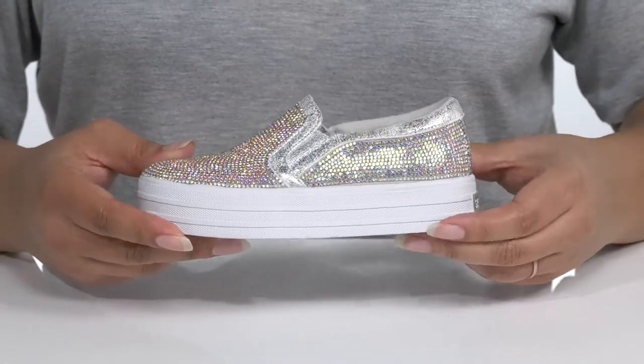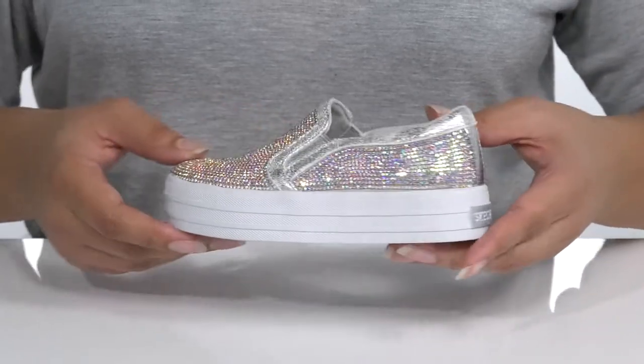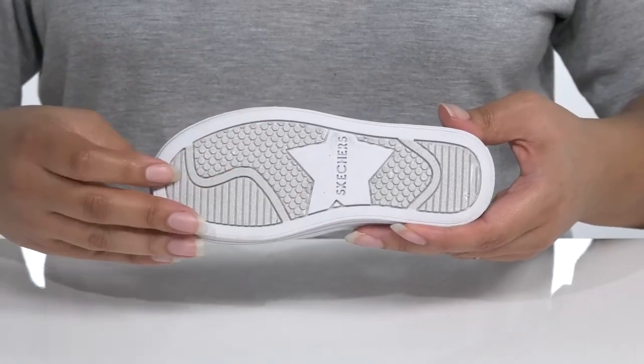The midsole gives the shoes some contrast for added style and they'll get about a one-inch boost in height from the platform. It's all on top of a durable synthetic outsole that is grippy to keep them stable.